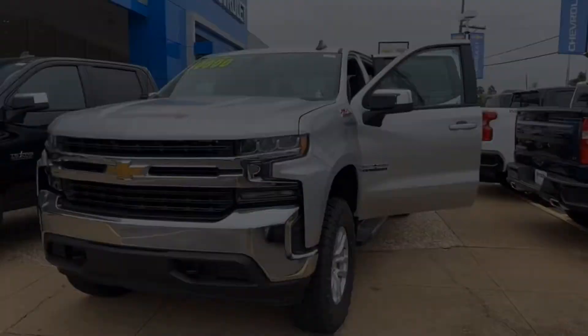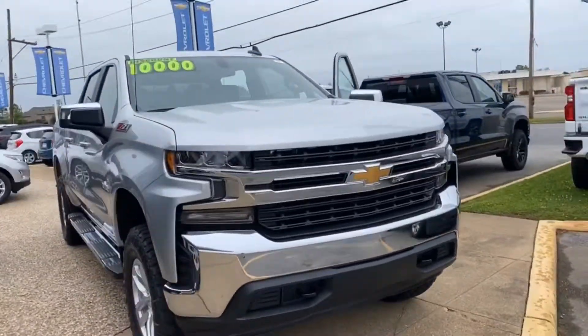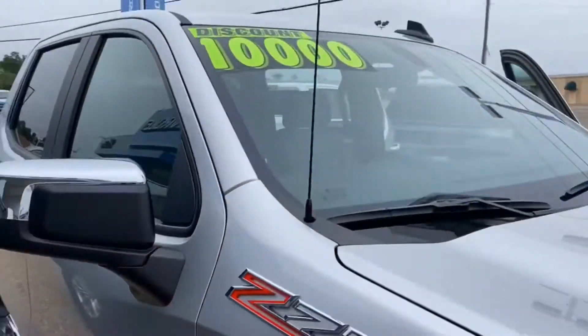Hey Robert, it's Jesse Paul here at Ryan Chevy and I'm excited to show you this 1500 behind me with 10k off. Let's get started, brother! Wow, what a beautiful bow tie right there, Robert. 2020 Silverado 1500 Z71 Texas Edition with 10k off.